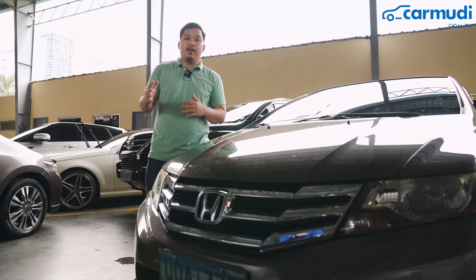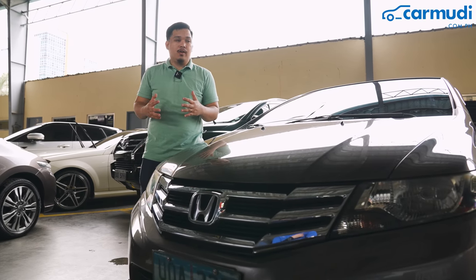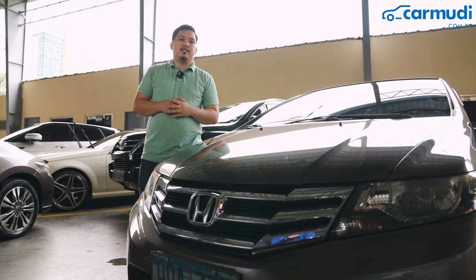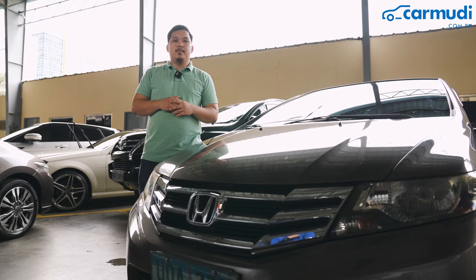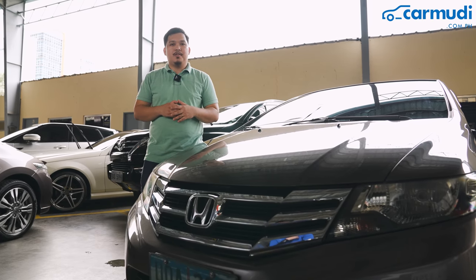What do you think? Would you prefer a car that's one year younger on paper, or would you go for the 2012 model that's 50,000 pesos less? Hit us in the comments below. This is Paulo Papa from Kermudi Philippines. We'll see you on the next episode.